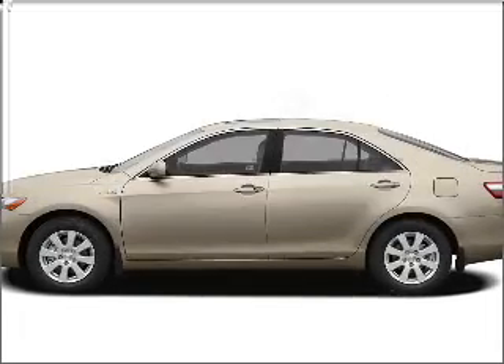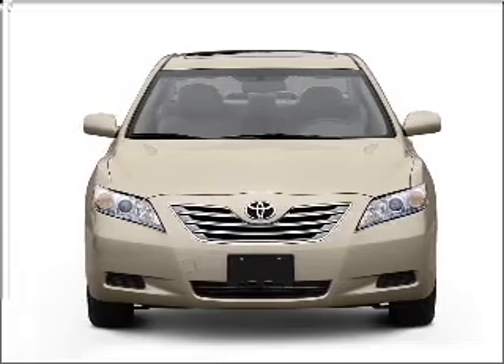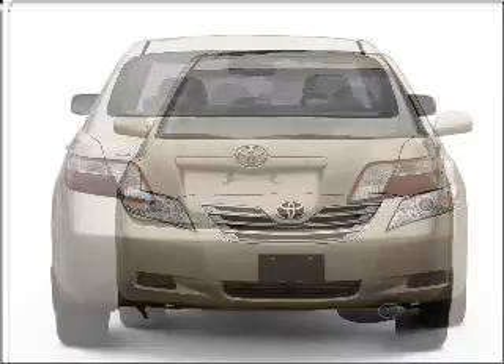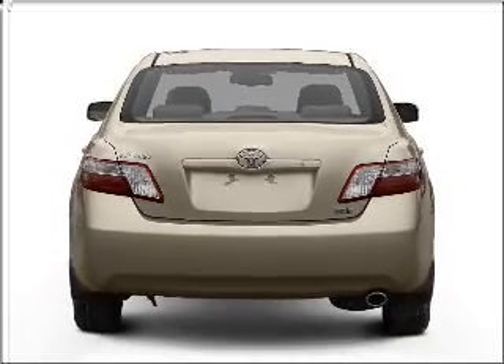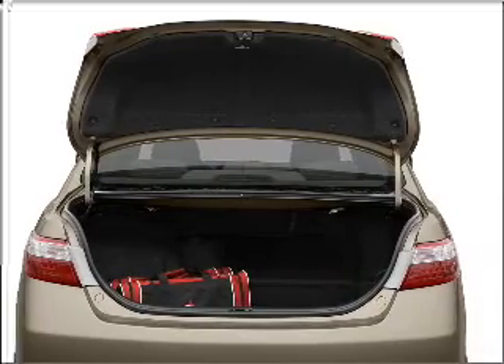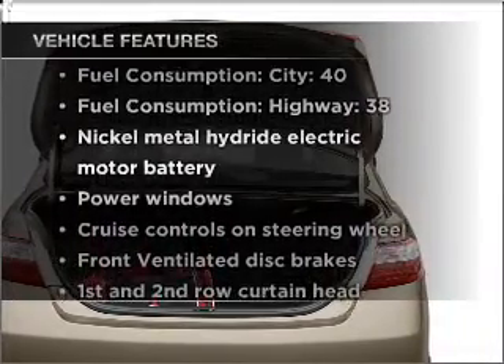Travel the roads in style and comfort in this great vehicle with an efficient four cylinder engine that responds smoothly to its automatic transmission. Premium wheels lend a distinctive appearance. Savor your listening experience with the premium sound system. Anti-lock brakes help you bring your vehicle to a safe stop. This car has separate passenger temperature controls.